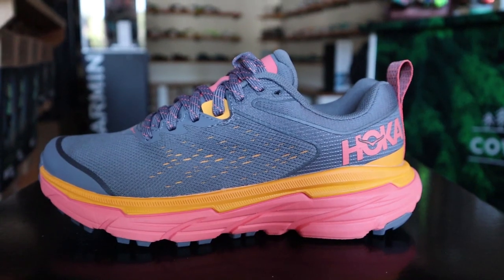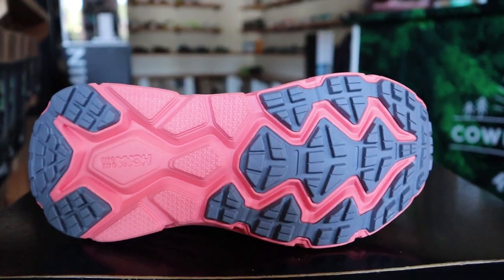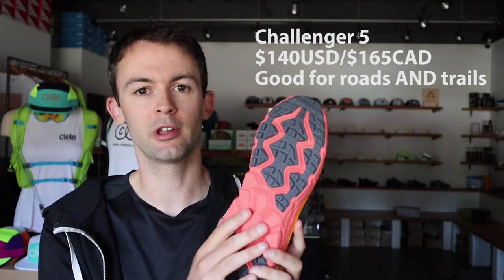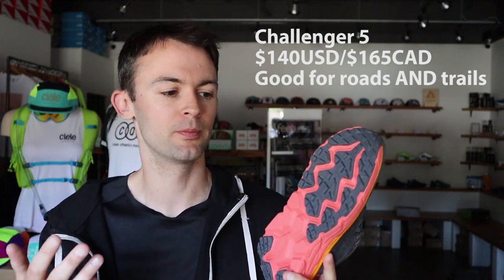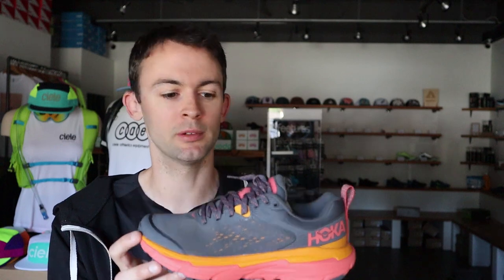Now we'll finish with three trail options from Hoka. We'll get started with the Challenger. This shoe is what's known as a door-to-trail shoe, so it can handle a mix of pavement and trails. You're still getting plenty of Hoka cushion. The outsole in particular isn't that aggressive, which is what makes it good on pavement. But for wet, sloppy trails or that sort of terrain and conditions, it's not going to be the best option — you might want to look elsewhere.